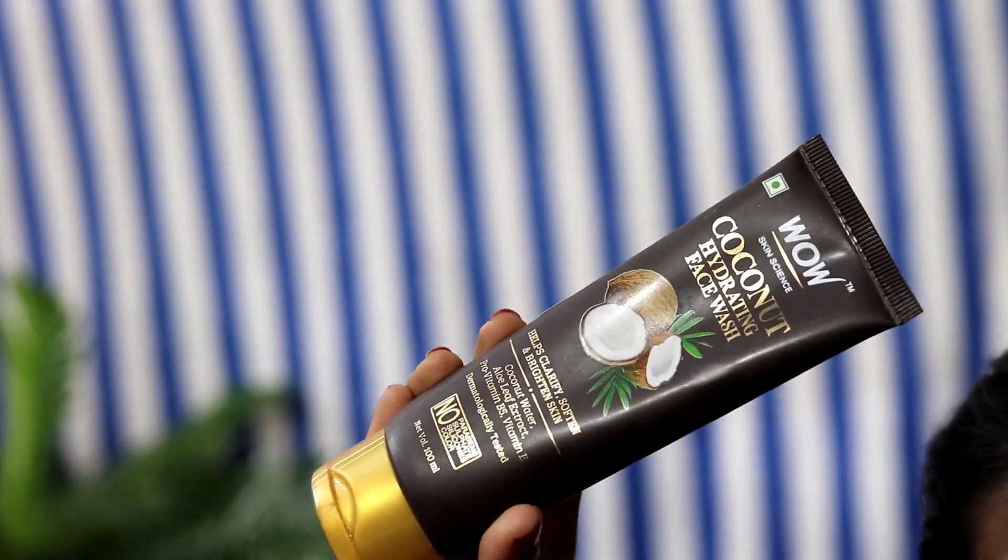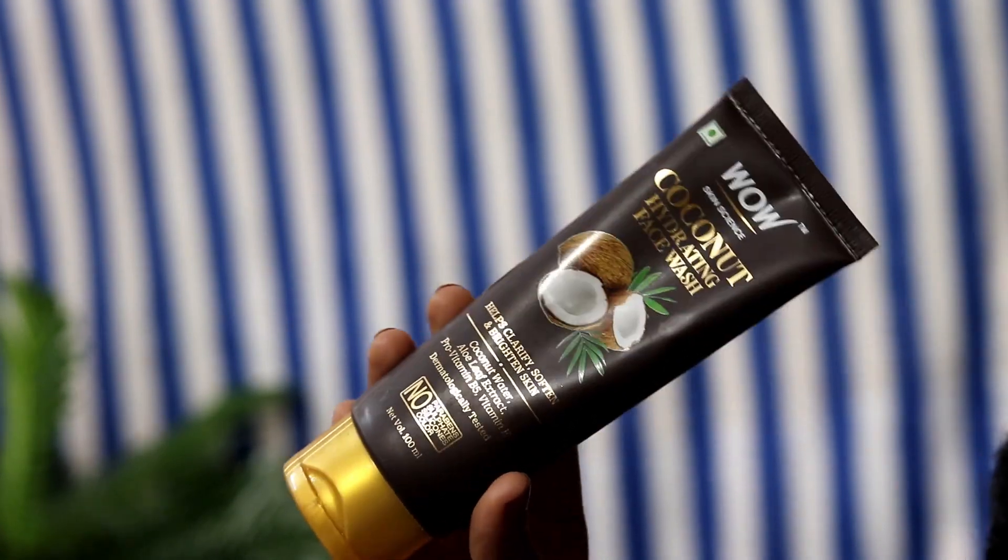Once I'm done removing all my makeup, I preferably like to go ahead and wash off my face, because I think double cleansing is very, very important. These days I've been using the Wow Skin Science Coconut Hydrating Face Wash. I take a few pumps and gently pat it over my face, massage it well for a good 2-3 minutes. I think this product cleanses my skin really well, although it works okay-ish — not that great — but yeah, I'm quite okay with it.